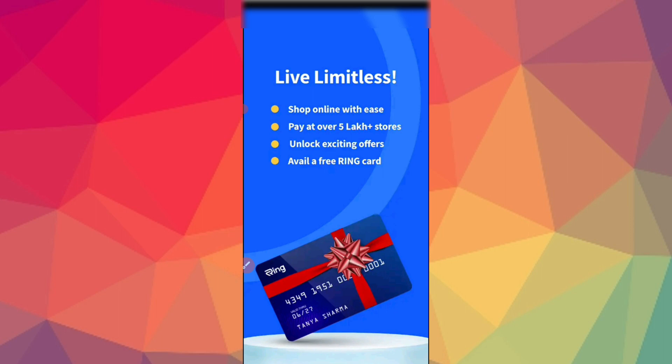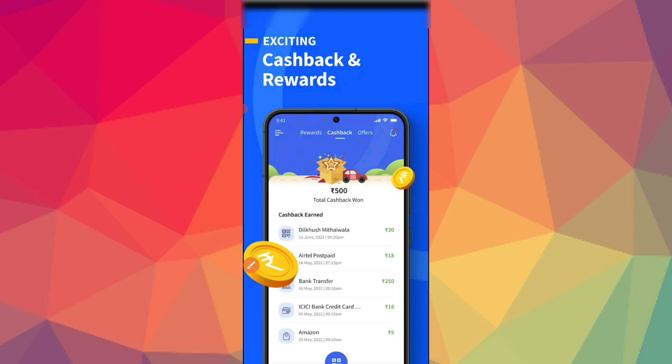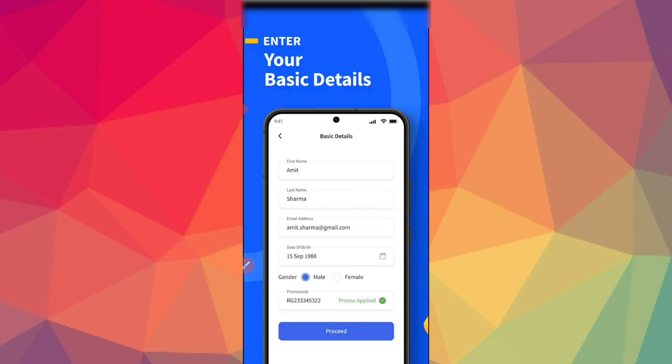The Life Limitless card — you can use this card at online stores, unlock exciting offers, and use the free Ring card. It is lifetime free. You can use cashback and rewards, and bill payments.